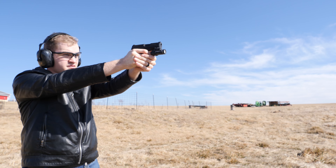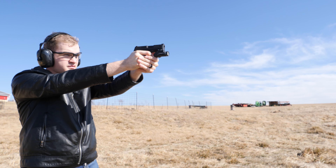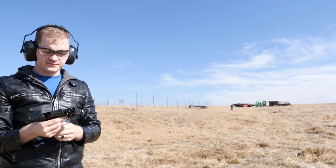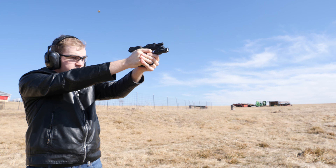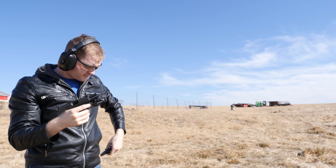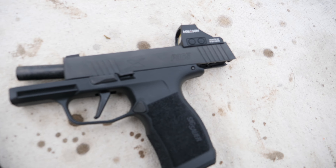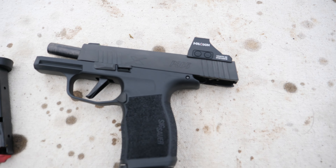Overall, an awesome product that gives you pretty much free capacity. They are a little bit expensive — about $35 each per magazine. But when you consider that buying an extended magazine is going to be like another $60 with the ridiculous prices that SIG magazines are, it makes sense.